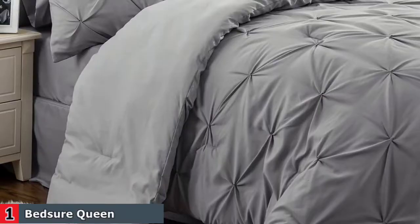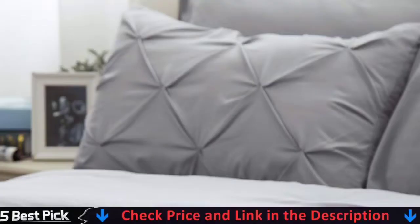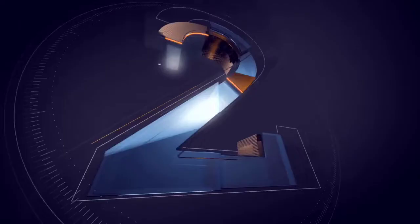Simply machine wash this Bedshire gray bed set in cold water separately on a gentle cycle. Since the bag comes in vacuum-sealed packaging, it is highly recommended to gently tap the bedding set for increased fluffiness before putting it on your bed.